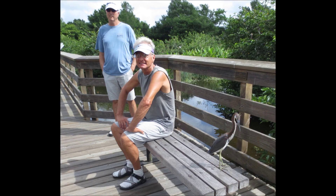Here's a tricolored heron sitting up on the boardwalk, and one visiting Archie. He was relaxing — he and Archie and Jim were all relaxing.